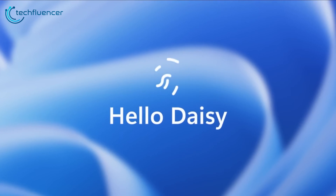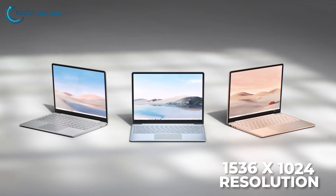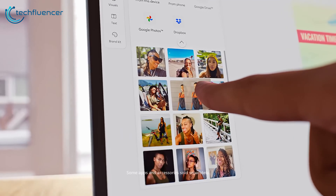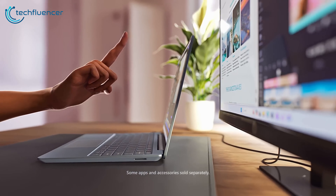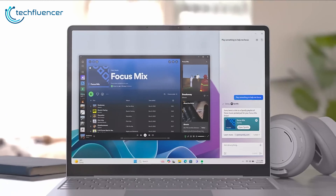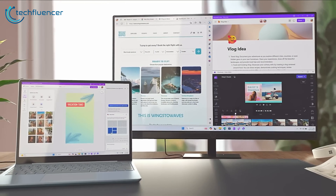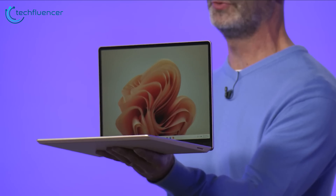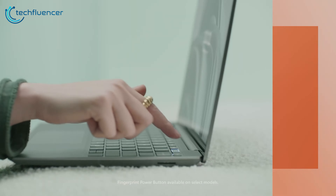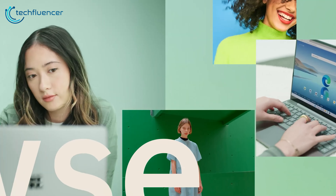Now if we check out the display, the Surface Laptop Go 3 comes with a 12.4-inch PixelSense display featuring 1536x1024 resolution, which is decent but not the fanciest. It does come with Gorilla Glass 3 for durability, which is a plus. The Go 3's display gets the job done but there are far better options. However, it does feature an sRGB enhanced color profile which will make the colors pop, so you can expect decent visuals — though the resolution is a bit of a bummer.